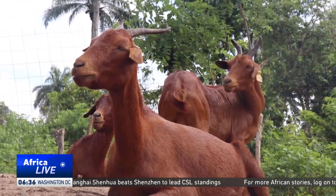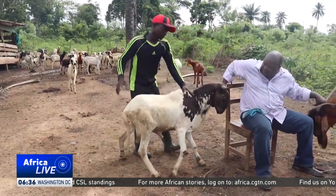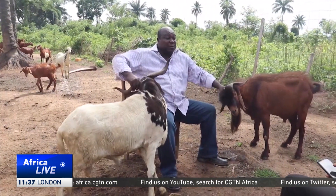It seems a difficult task to accomplish, but with Professor Balogun's passion for the project, it's really not impossible. Reporting for CGTN, Akure, Nigeria.